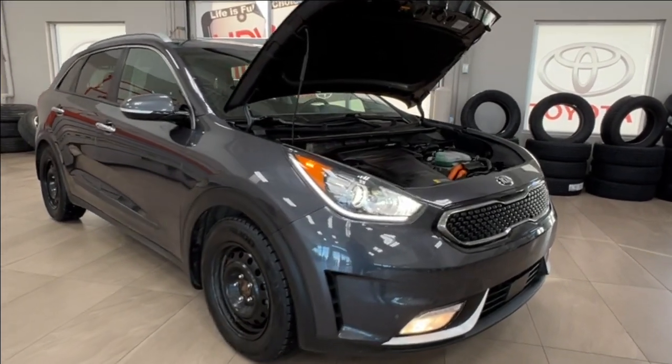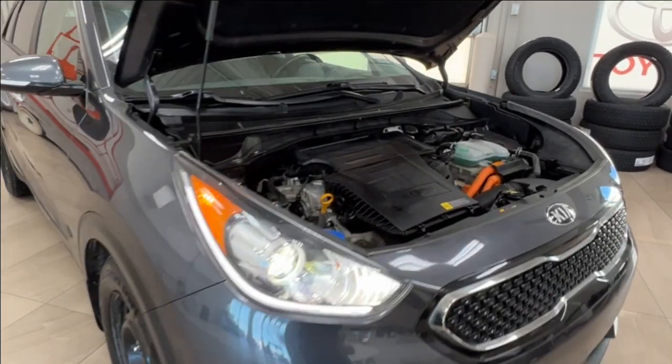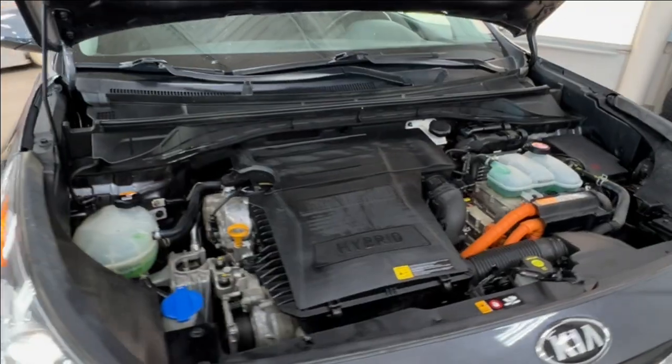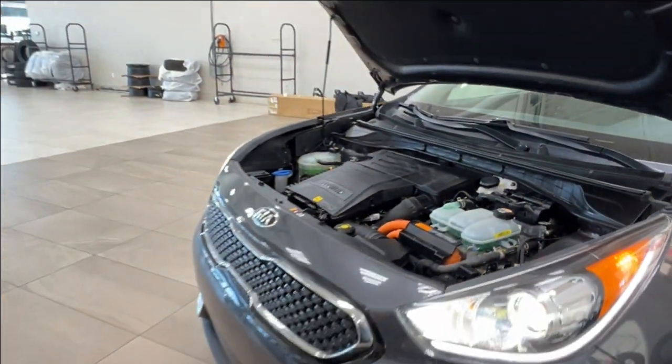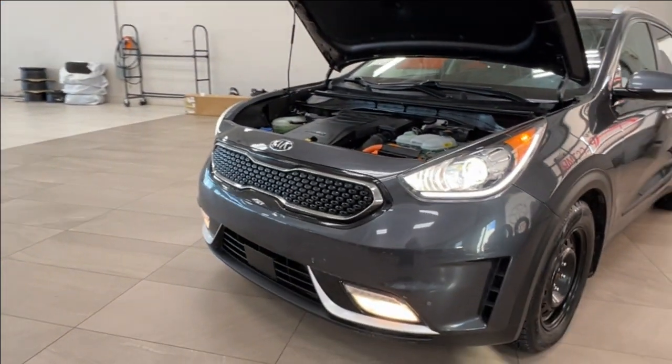Underneath the hood you have your gas component of this hybrid engine. It is 1.6 liter and four cylinders, automatic transmission, gets up to 139 horsepower and 195 pound-foot of torque.